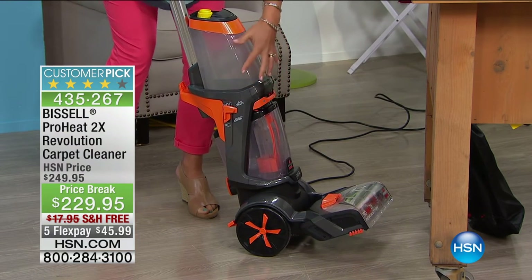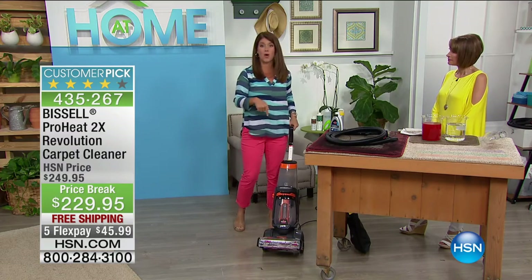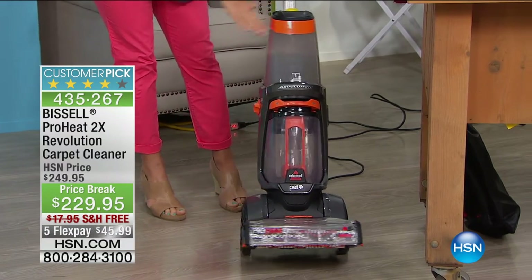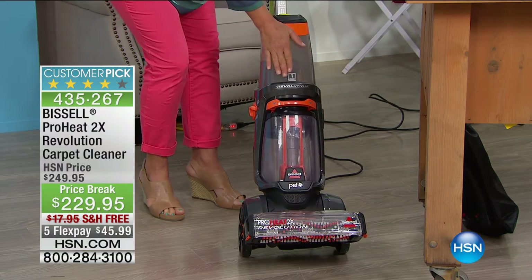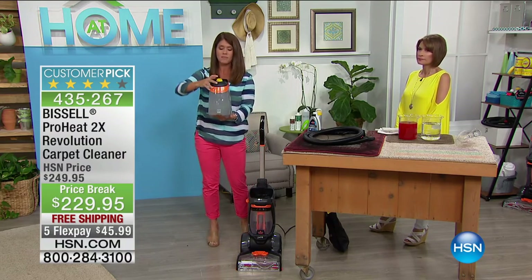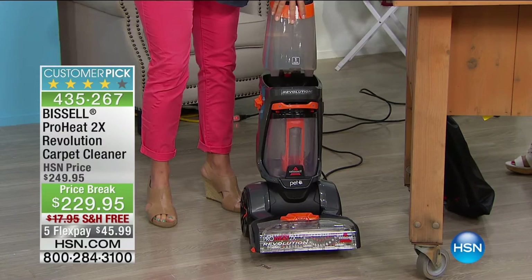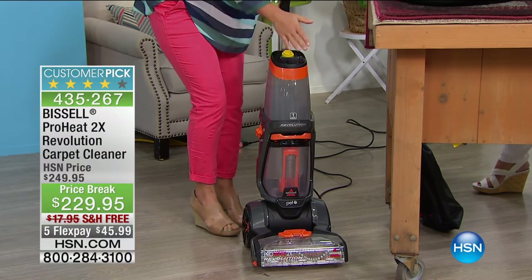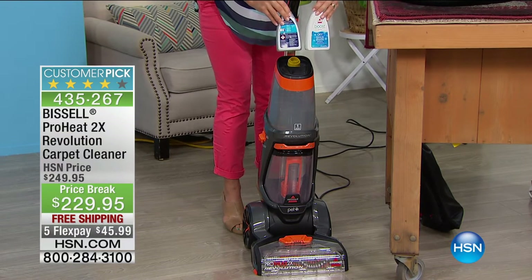When you go into deep-clean mode you get two choices for the kind of mess you're tackling. This machine is going to outperform the leading rental unit on the market. It has two separate tanks — almost a gallon of dirty water capacity. You take this clean water tank to your sink, add the hottest water you can, lock it in, and the Heat Wave Technology maintains that heat while you clean. You're getting three formulas: the professional 2X deep cleaner, the oxygen boost for permanent stain removal, and the brand-new antibacterial formula.